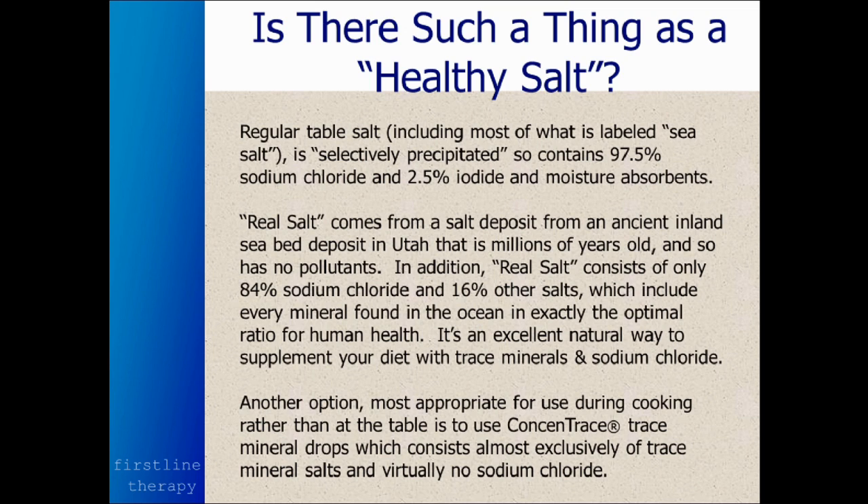Real Salt comes from a salt deposit in an ancient inland seabed up in Utah. It's millions of years old, so there's no pollution in it at all, and it has 84% sodium chloride but 16% other salts. So although you're getting some sodium chloride, it's the other salts that are beneficial for you. What I've found is that the salt tastes better, and you need less of it because you're getting what your body really craves.